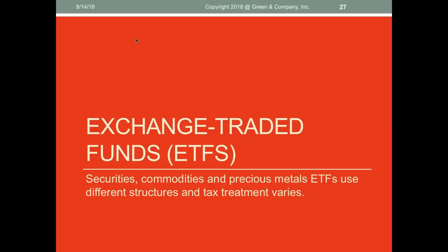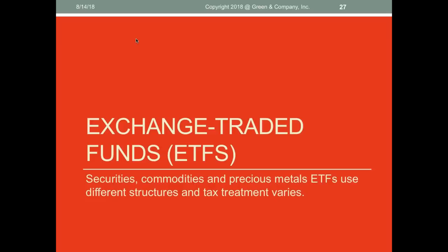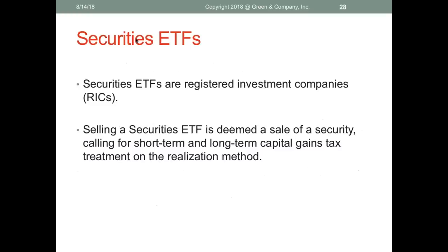Exchange-traded funds have exploded in every variety. Securities ETFs are generally registered investment companies listed on securities exchanges. Selling a securities ETF is deemed the sale of a security, calling for short-term and long-term capital gains treatment on the realization method — deferred while open. If you trade ETFs and elect Section 475, the securities election applies. Wash sales apply because they're securities.